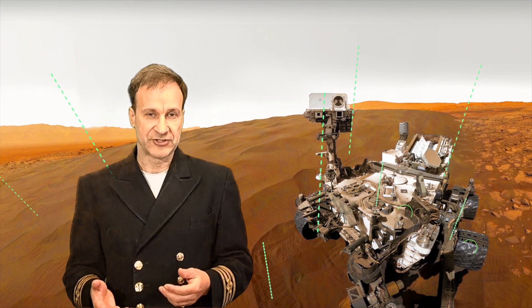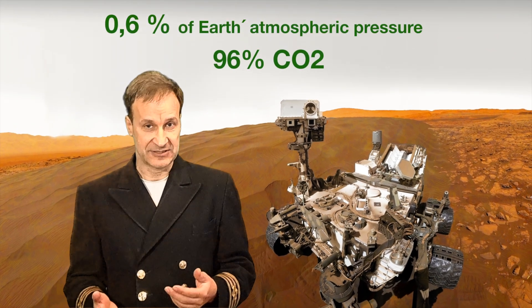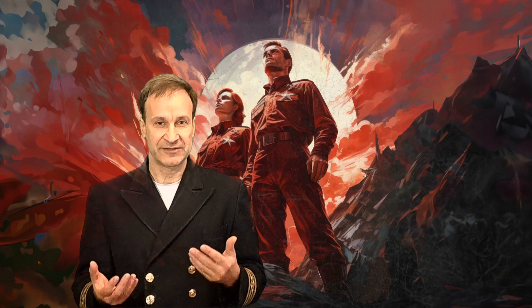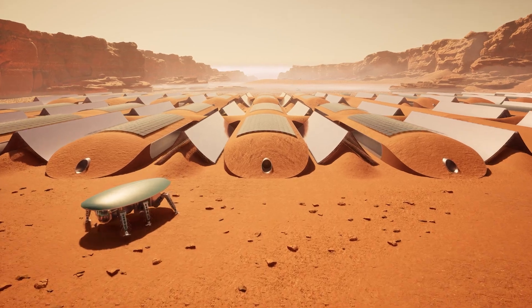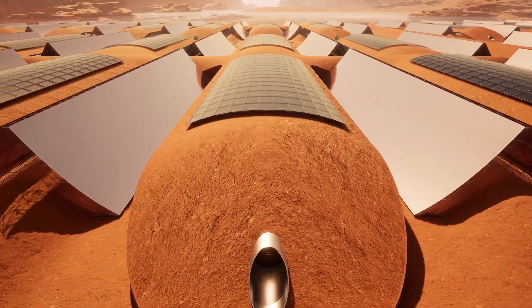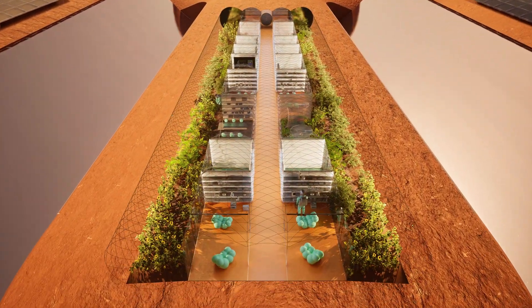In an environment of minus 50 degrees Celsius, under hard cosmic radiation, and with an extremely thin atmosphere that mainly consists of carbon dioxide, the world's most gifted humans will have a unique chance to build a new society, a new civilization, according to their most ambitious dreams. The most advanced human ingenuity will help you to not only survive, but thrive under these extremely hard conditions.